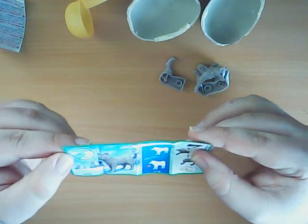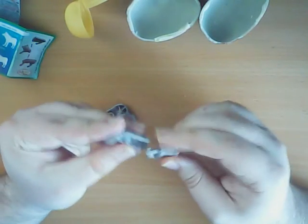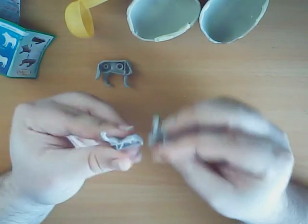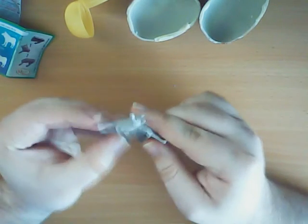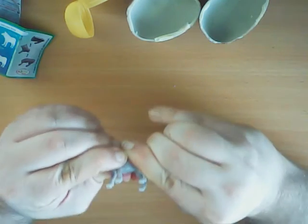Oh yes! It's another kind of wolf to add. I already have the white wolf, and this one is the grey one. Let's put it together and see how it looks.